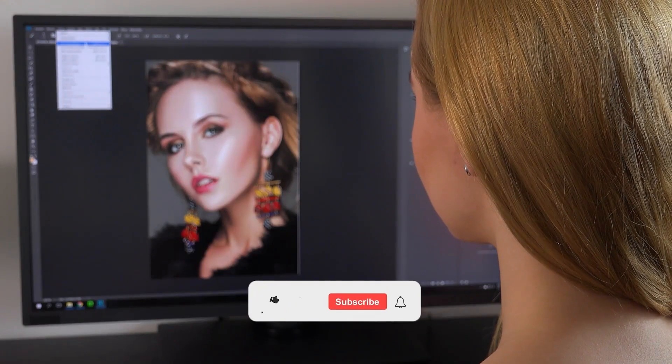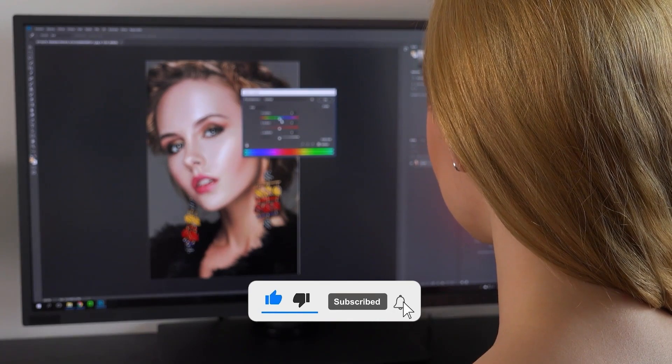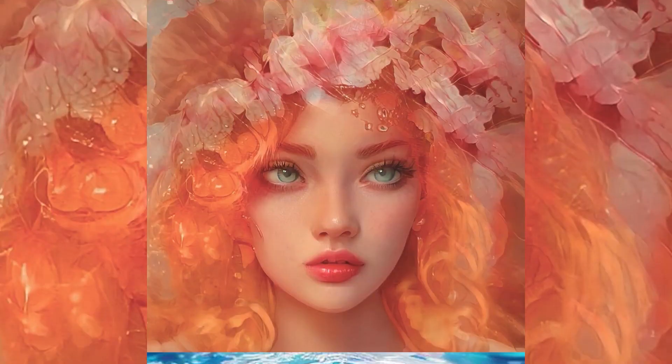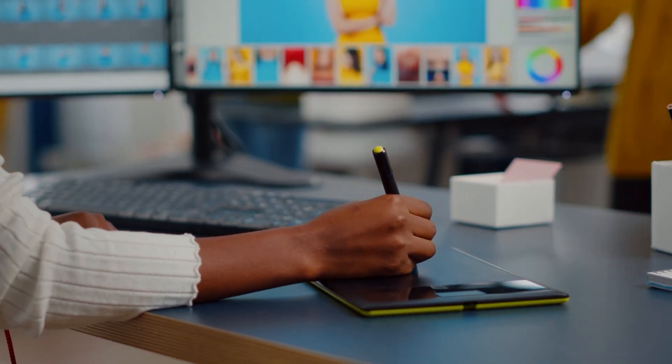Are you ready to take your photo editing skills to the next level? Subscribe to AI-topia and join us on our journey to revolutionize photo editing. With AI-powered tools and revolutionary features, you'll be able to create stunning works of art in no time. Don't miss out on this chance to amaze the world with your photos. Subscribe now!